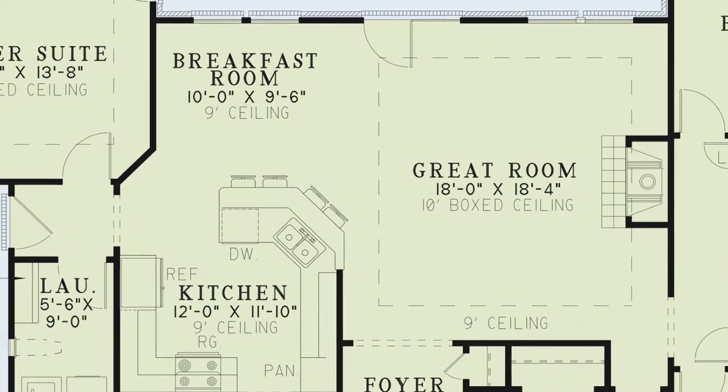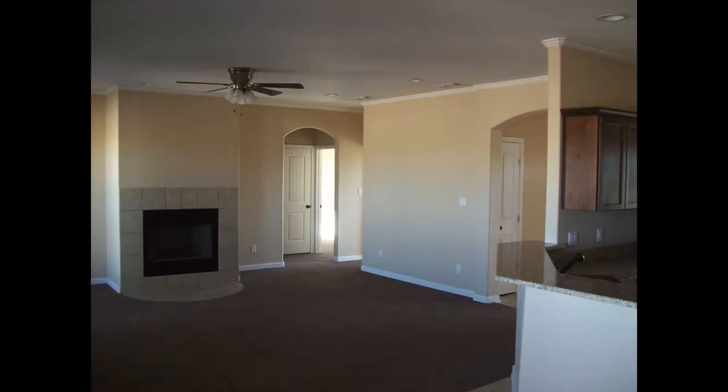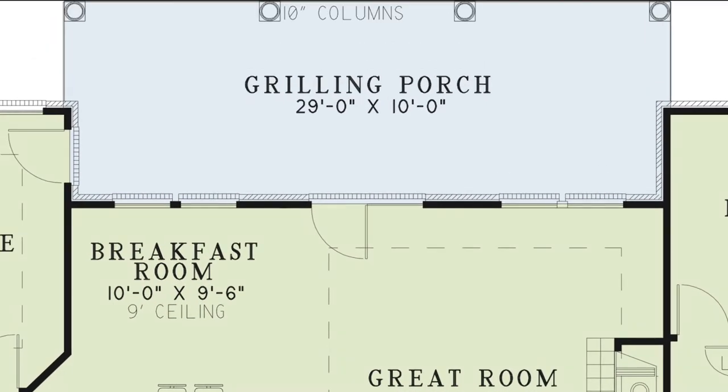The great room features an elegant ten-foot boxed ceiling, a beautiful fireplace, and access to the grilling porch. The grilling porch has ten-inch columns and is the perfect place for the master griller of the home. Screen in this porch to keep those pesky mosquitoes away and for year-round entertaining.